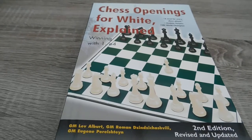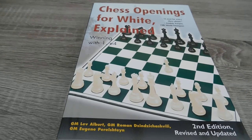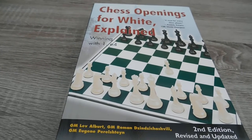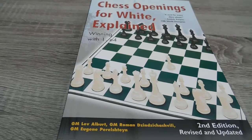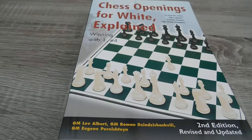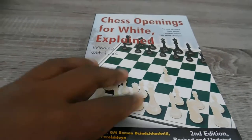Hello ChessHop subscribers. I have for you today a book of chess openings for White Explained. It's winning with E4 and the book is by three authors: GM Lev Albert, GM Roman Dashvinsvili and GM Eugenie Periliteni, and the book is in very good condition.